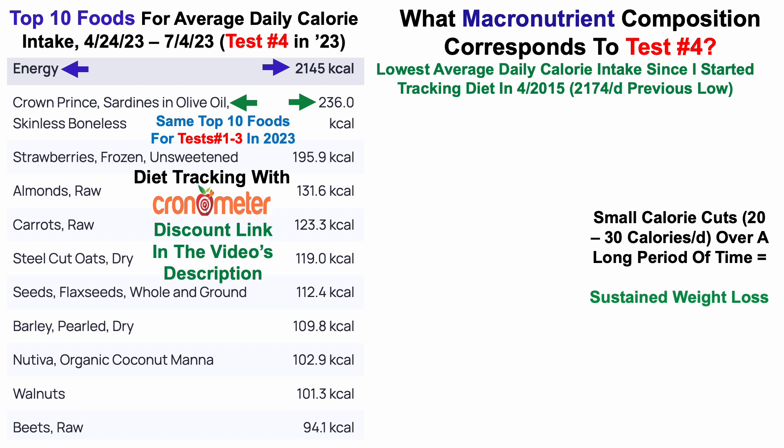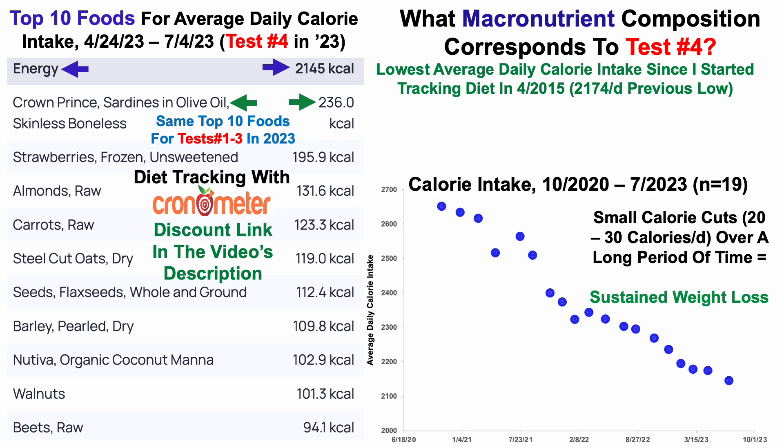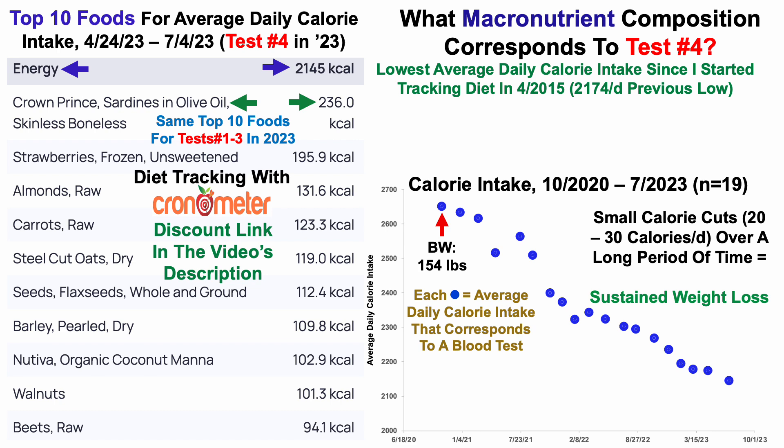That approach has resulted in sustained weight loss over time, in contrast with years past where I tried to cut 500 to 1,000 calories per day and lose weight quickly, but then binge it back on. Here's my calorie intake from October 2020 through July 2023 — each blue dot equals the average daily calorie intake corresponding to a blood test, across 19 blood tests. Initially in October 2020 my body weight was 154 pounds, whereas now it's 145 pounds, with no reversions back toward higher weights. This is probably mostly fat loss, as my workouts are standardized and there's been no loss of strength.